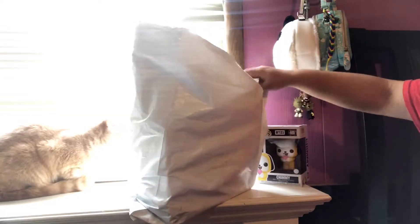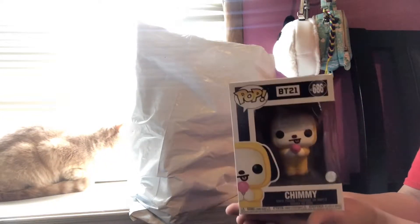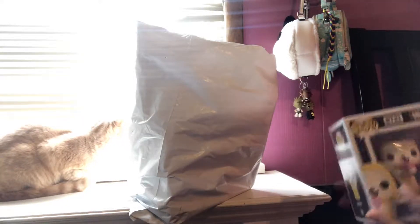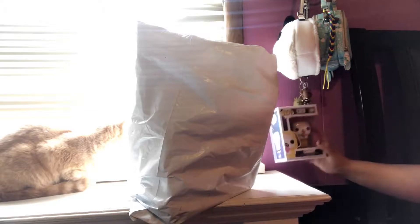Welcome back to today's video! I'll be unboxing some packages. I always check if there's anything like BT21 merch going on, and I look at Hot Topic. I went online and found this cute Chimi pop figure, so I had to buy the rest of them. At the time I bought it, the others weren't available, but now they do have them, so I am so happy.